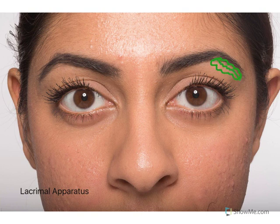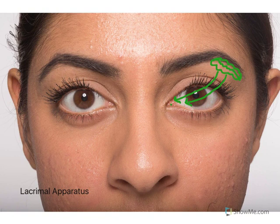The lacrimal gland secretes fluid which passes across the eye into the lacrimal papilla. The lacrimal puncta of the papilla are very small holes found at the inner corner of the eyelids, and you should be able to see these on yourselves, just around about where that dot is there.